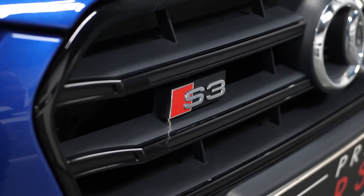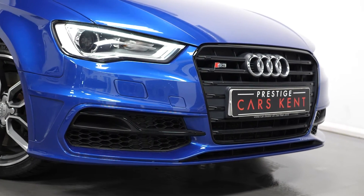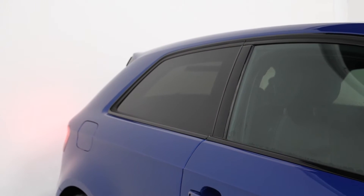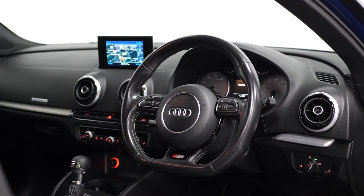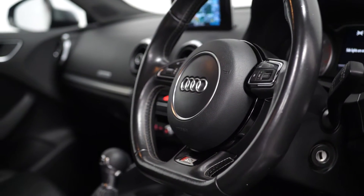To begin with on the exterior, you have the optional bright blue metallic paintwork. The vehicle comes with the optional privacy glass for the rear windows, the optional flat bottom leather trimmed multifunction steering wheel, and also the optional satellite navigation accessible through the central display screen.